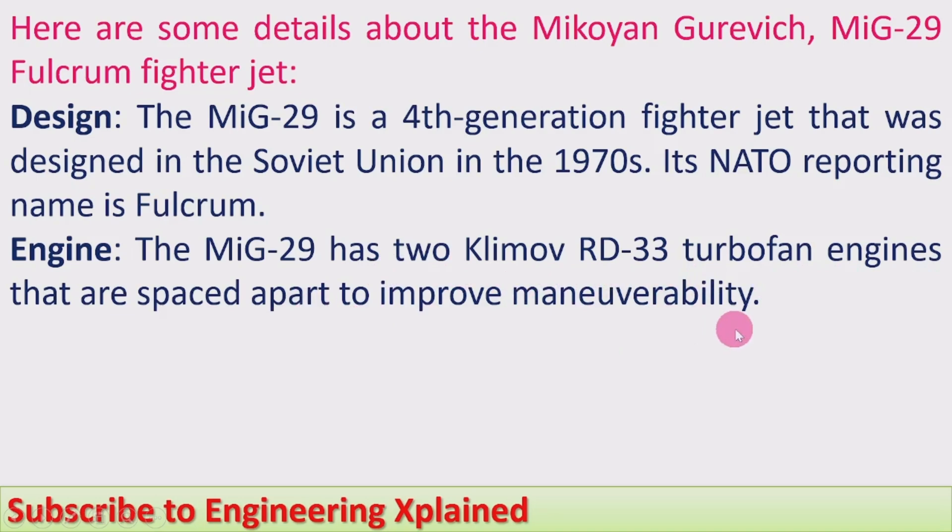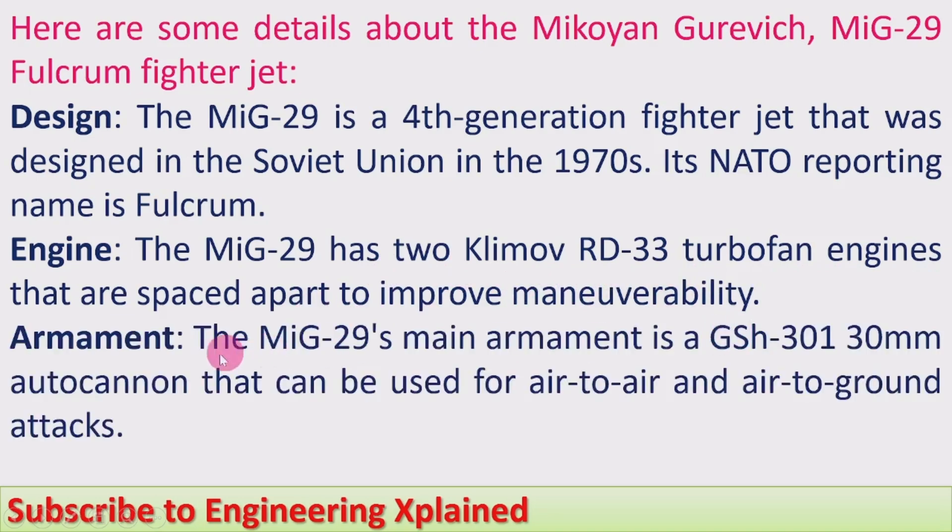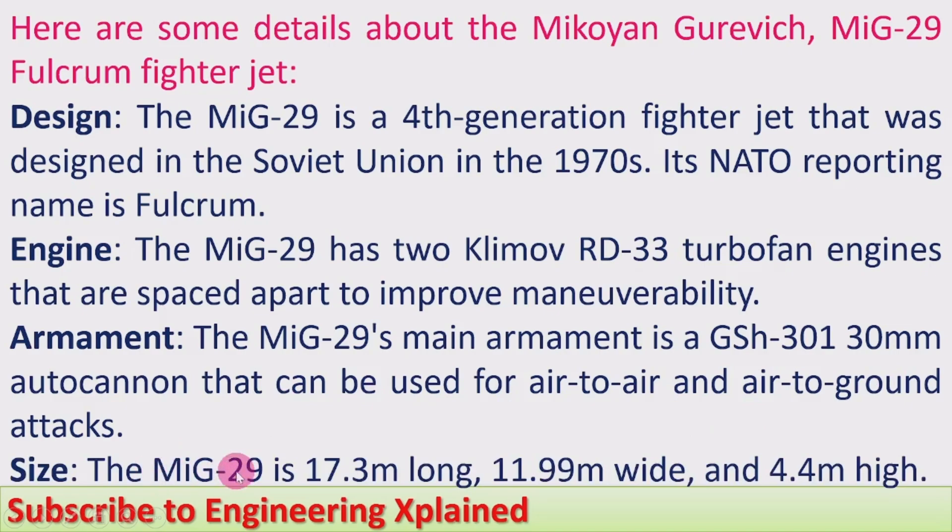Armament: the MiG-29's main armament is a GSh-301 30mm autocannon that can be used for air-to-air and air-to-ground attacks. Size: the MiG-29 is 17.3 meters long, 11.99 meters wide.